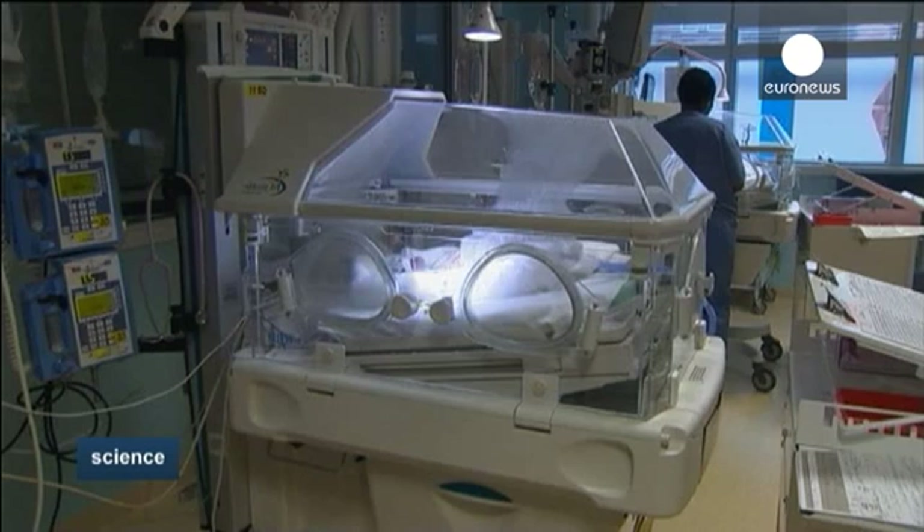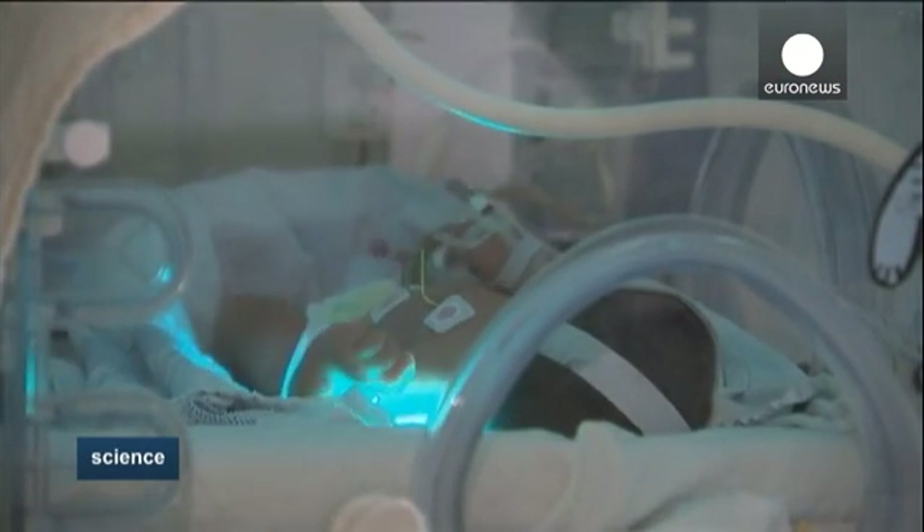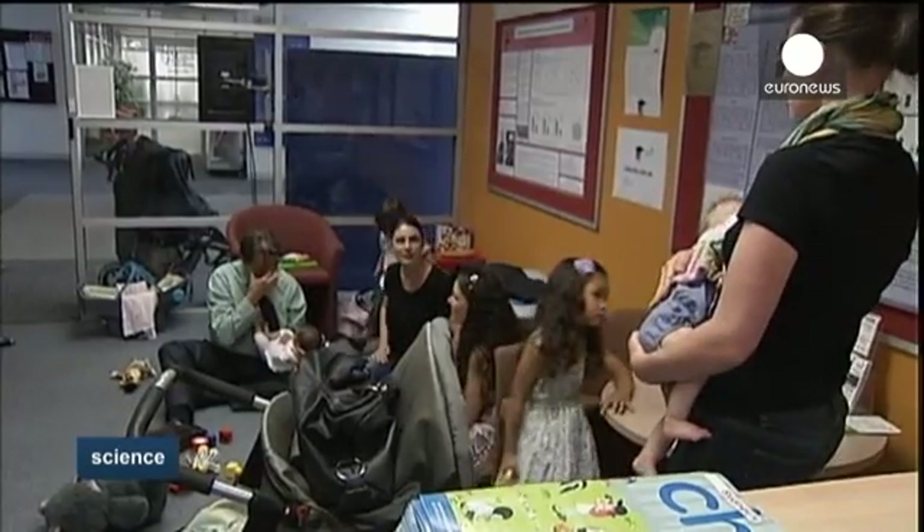A few decades ago, babies born prematurely had little chance of survival. That's changed dramatically. But prematurity can still affect the child's development.